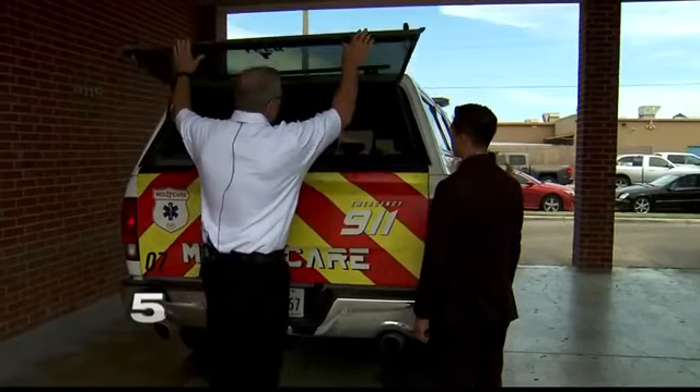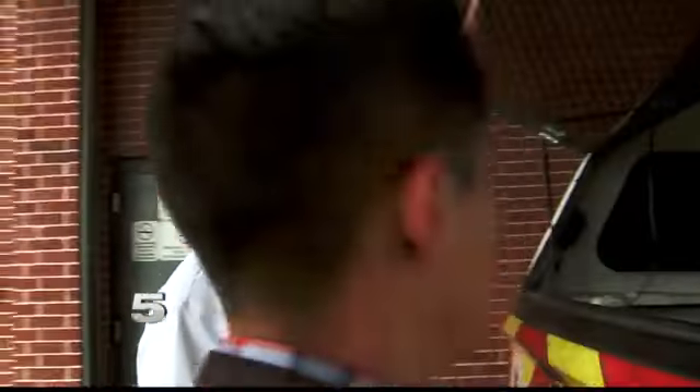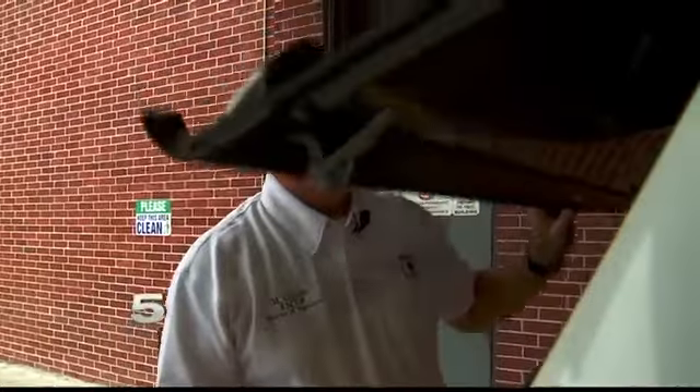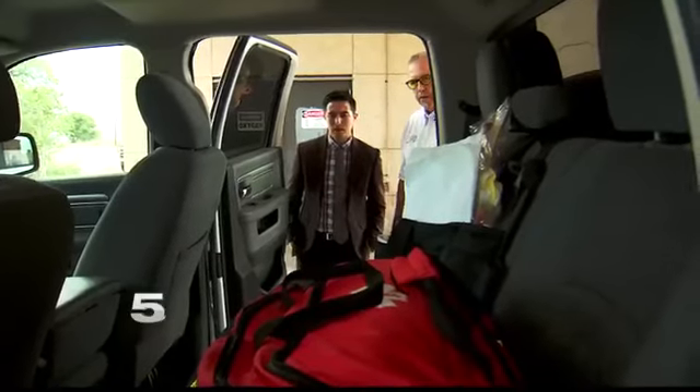We wanted to know what a real supervisor first response unit has inside. They may carry additional equipment in the back including a stretcher and oxygen tanks. And if you look in the front, you can see they have additional medical equipment that the first responder might use.